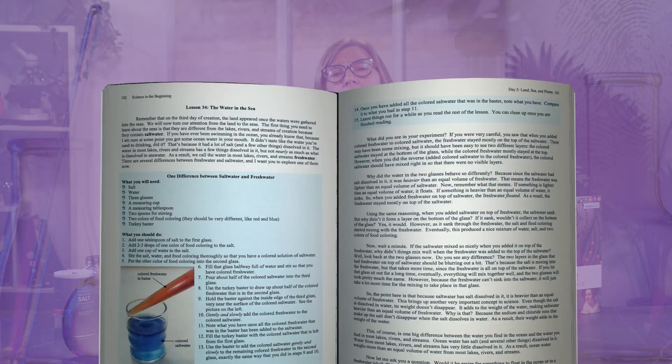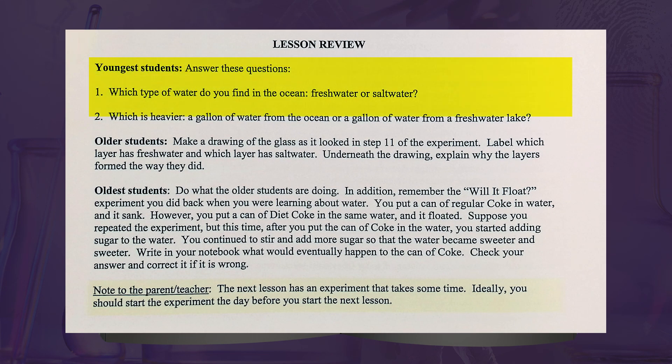Back to our lesson example. There are two younger student or non-reader questions: 'Which type of water do you find in the ocean, fresh water or salt water?' and 'Which is heavier, a gallon of water from the ocean or a gallon of water from a fresh water lake?' The next level, older students, directs students to make a drawing of the glass as it looked in step 11 of the experiment, label which layer has fresh water and which layer has salt water, and underneath the drawing, explain why the layers formed the way they did. The final level, oldest students, directs students to do what the older students are doing, and in addition, redirects them back to a previous experiment and tells them to expand on the experiment through additional activities. Students will logically think through the steps and expected results based on the new information they learned.